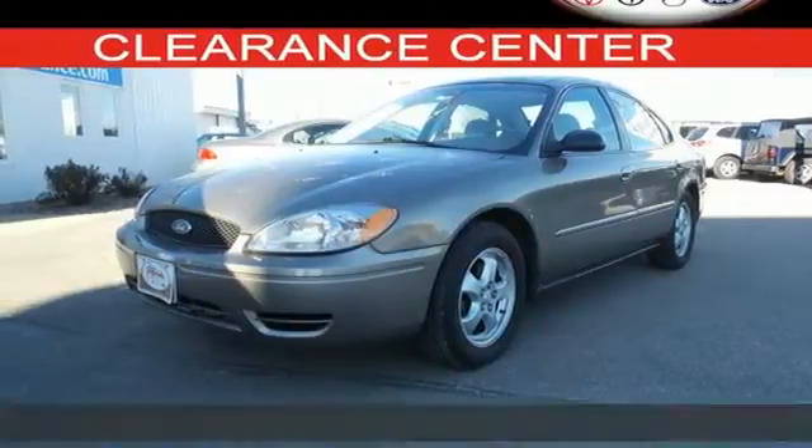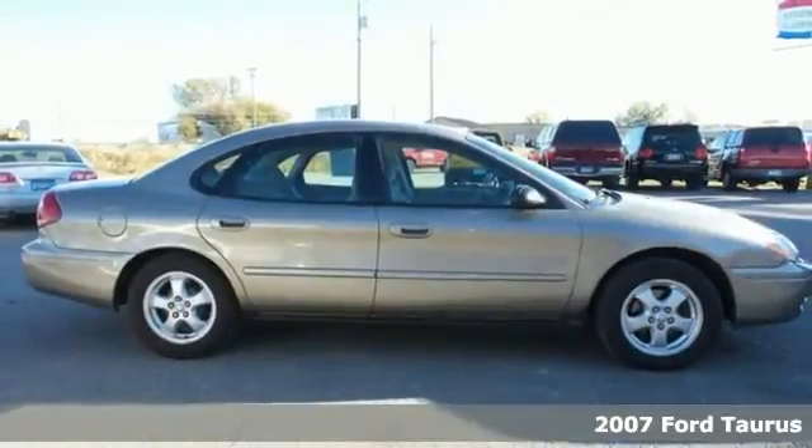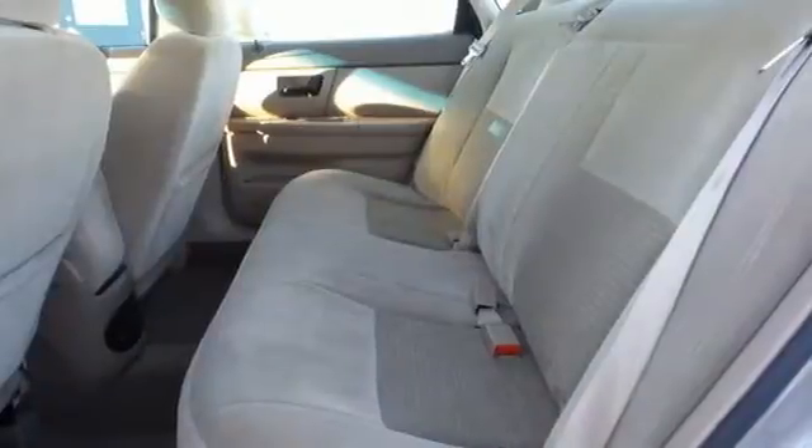It's a 2007 Ford Taurus. Standard features include one-touch power windows, power mirrors, steering wheel cruise control, front reading lights, and so much more.